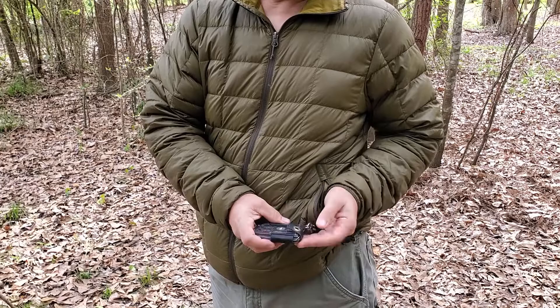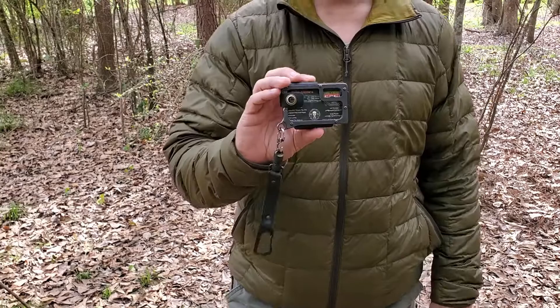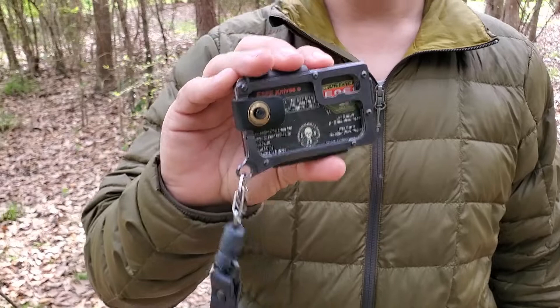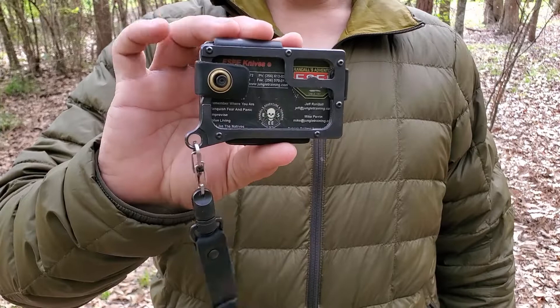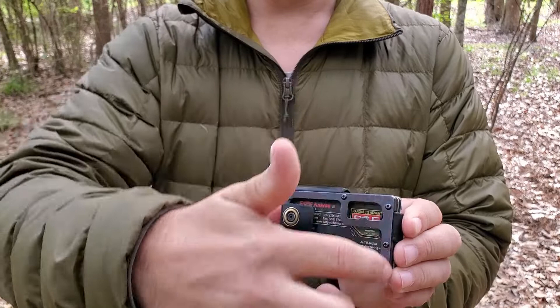The third piece of gear I wanted to review today is my Trayvax Contour. I've had it for about a year now and it's the most phenomenal wallet I've ever owned in my entire life, backed by their 65-year warranty. The front piece of the frame is steel, which sits onto a milled and anodized aluminum frame.